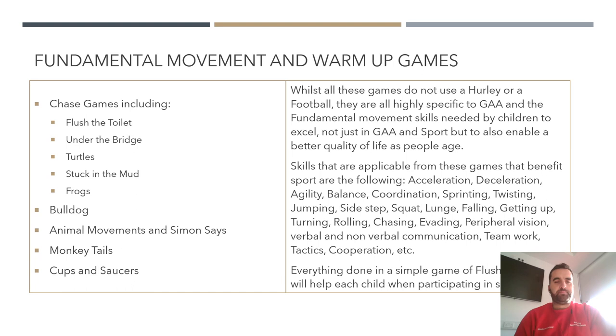These are simple concept games but with a lot of movement involved. Others include bulldog, animal movements, Simon Says, and monkey's tails — using a bib tucked into the shorts, with many variations such as elimination or having a quarter of the group trying to get bibs off everyone else. Cups and saucers uses cones, with two groups taking turns flipping them over. All these games are developing multi-directional movement and challenging kids in slightly different ways.